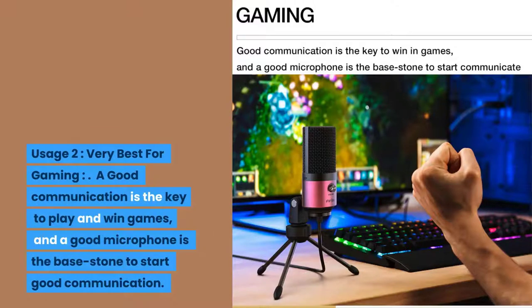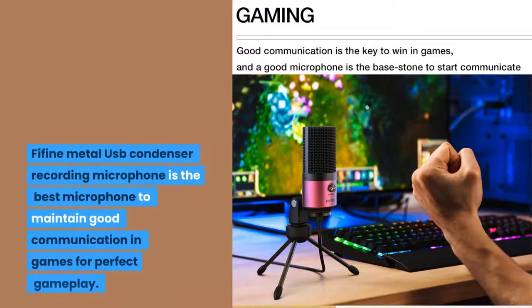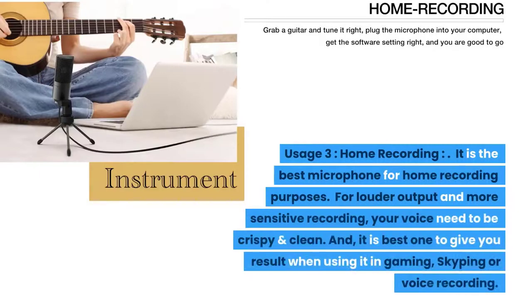Usage two: very best for gaming. Good communication is the key to play and win games, and a good microphone is the base stone to start good communication. The Fifine Metal USB Condenser Recording Microphone is the best microphone to maintain good communication in games for perfect gameplay. Usage three: home recording.